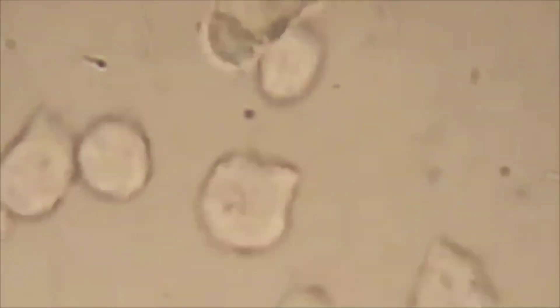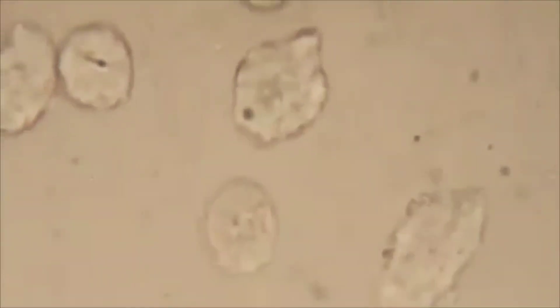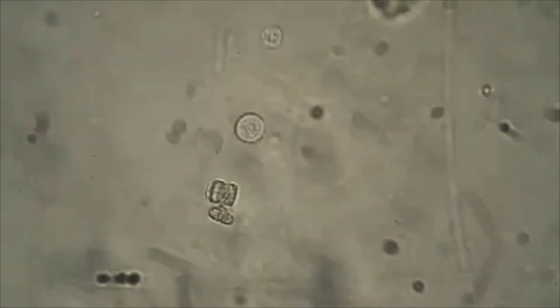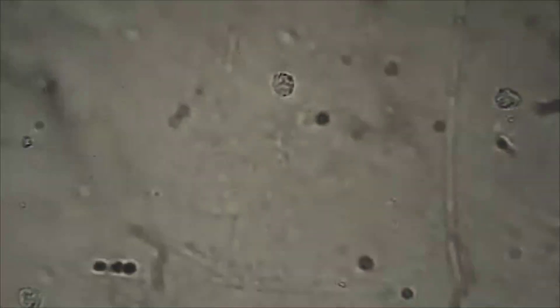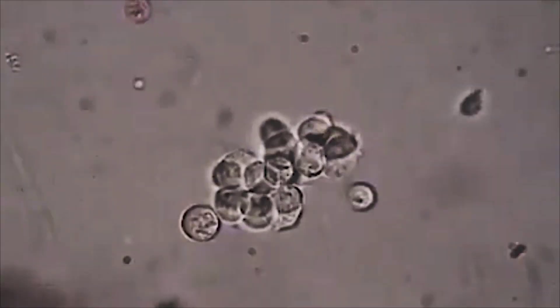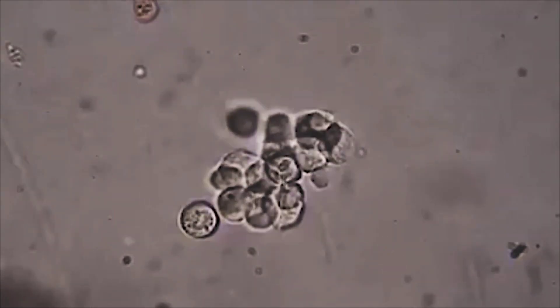Trichomonas vaginalis has dimensions of 10 to 30 micrometers in length and 5 to 15 micrometers in breadth, making it a sizable protozoan. It has a distinctive undulating membrane that spans the length of the organism and may be observed under a microscope. The organism's cytoplasm is granular and contains numerous organelles such as mitochondria, Golgi bodies, and a single nucleus.